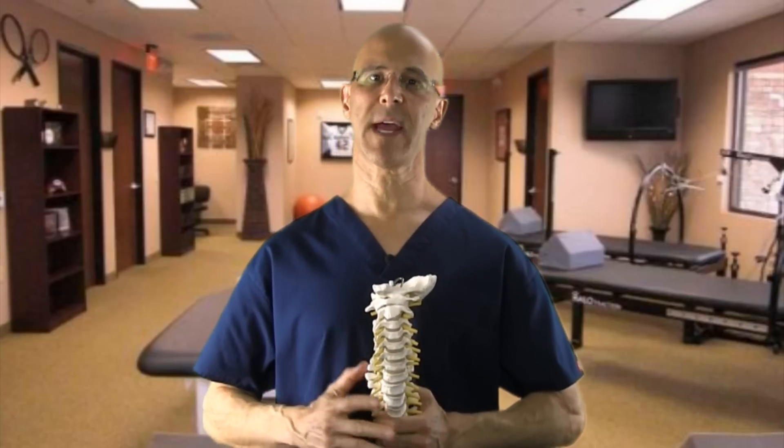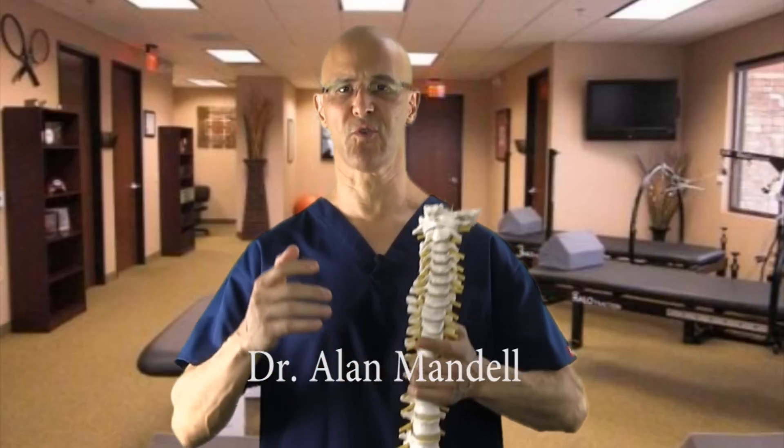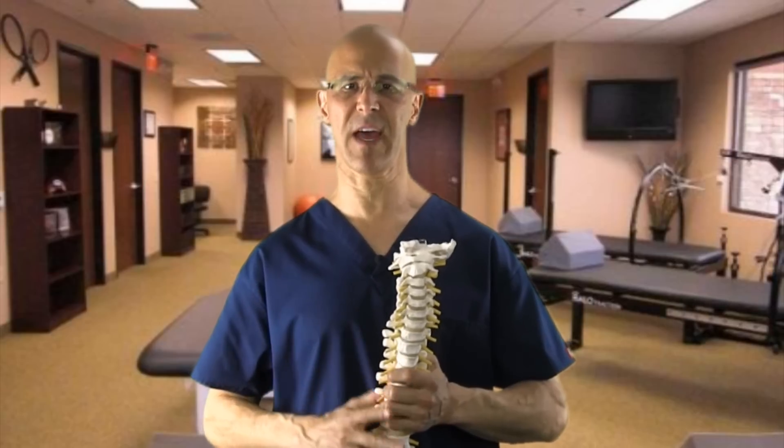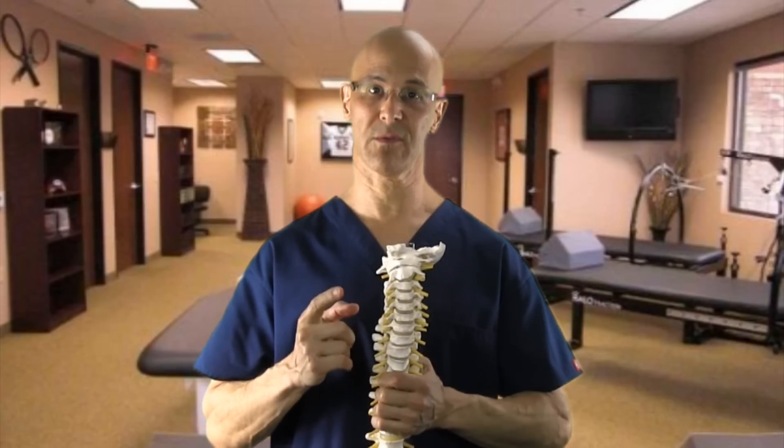Hi, and good day. Forward head posture, pronated shoulders, looking down on your tablet, on the computer, driving with your arms out in front of you — all has a negative effect on the spinal ligaments, joints, and muscles, affecting the discs and affecting the nerves.